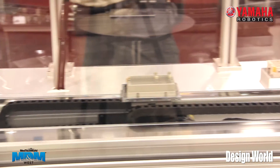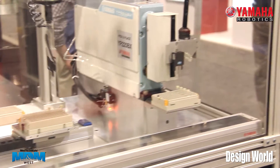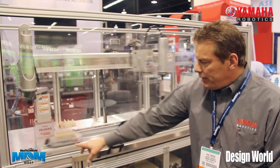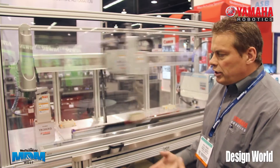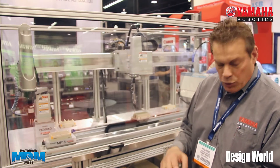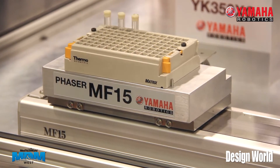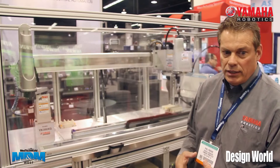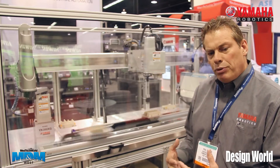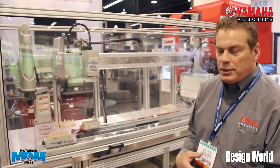Another thing that Yamaha is really unique for, which this display shows, is our phaser type products. Right here we have an MF15 phaser. Phasers are really good for long travel — there's no belt, there's no ball screw. They're at 2,500 millimeters per second top speed, with plus or minus 5 microns repeatability, which is about plus or minus 2 ten-thousandths of an inch. So it's a very precise type product.